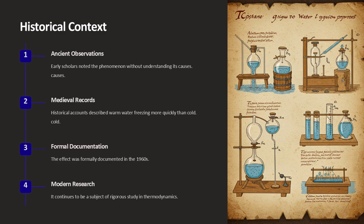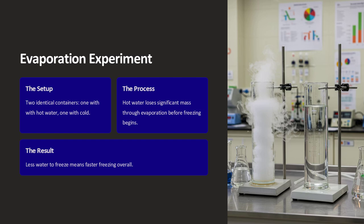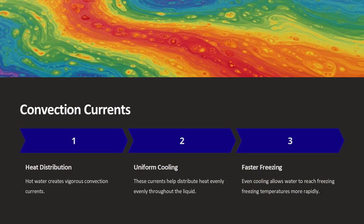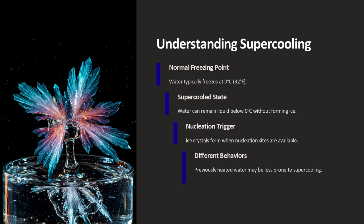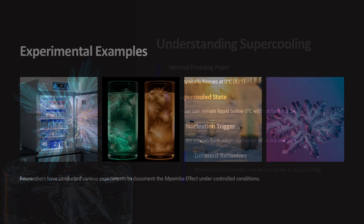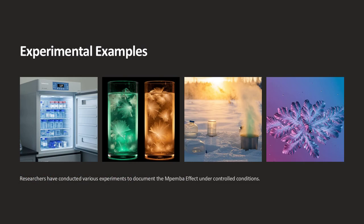One commonly discussed explanation is evaporation. Hot water tends to evaporate more rapidly than cold water, which can reduce the volume of liquid that needs to be frozen. In a controlled experiment, a container of hot water might lose 10 to 15 percent of its mass through evaporation before freezing begins, leaving less water to cool. This reduction in volume can mean that the remaining water reaches the freezing point more quickly. Could the evaporation process account for the Mpemba effect? In many cases it contributes significantly, although it may not explain all observed instances.